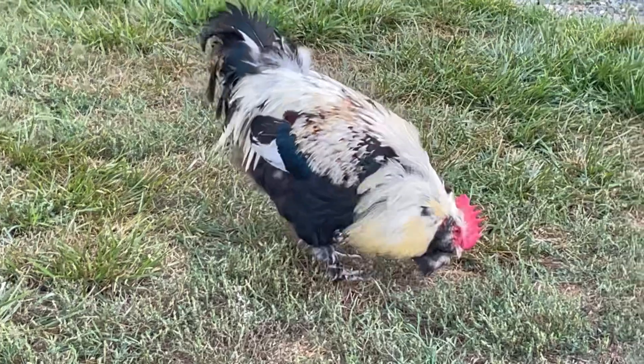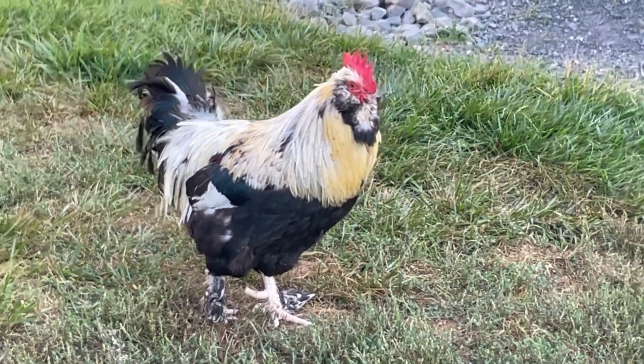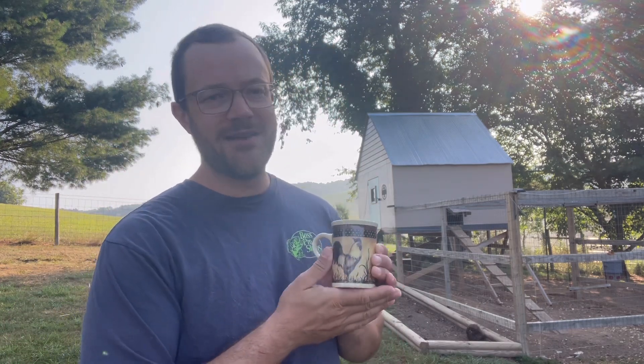I did trim Bucky's spurs like a real farmer would do — check these out, some nicely trimmed spurs on the back of his legs. Pretend farmer did that! I hope you like my new coffee mug — it's got a rooster on it that looks almost identical to Bucky, and best of all I got it from Goodwill for two dollars. I really like that it has a rooster on it, and I really like that it was two dollars. Until next time, this is pretend farmer signing out.